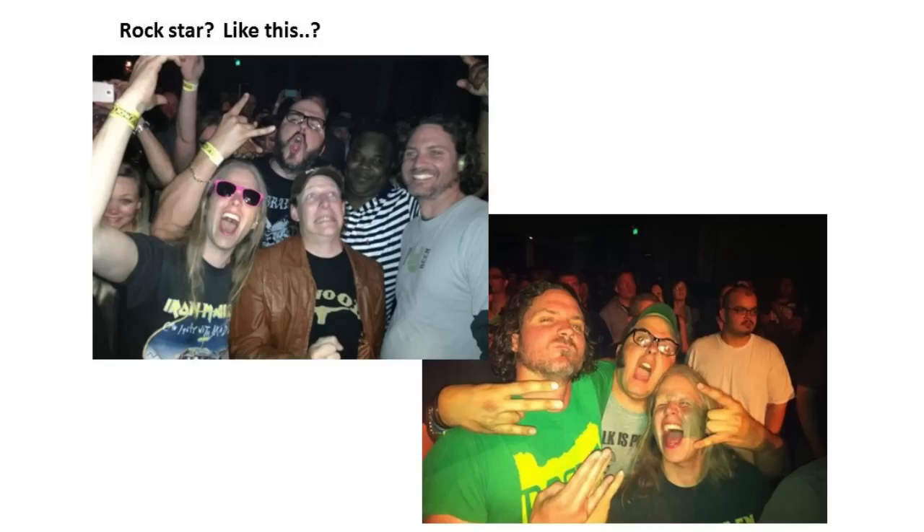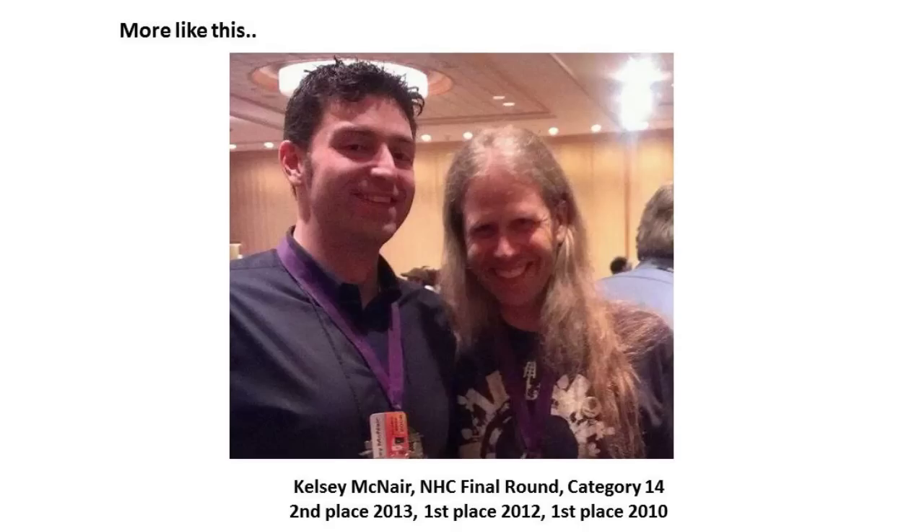Citra has become the rockstar brewing hop of the craft brew world. A really cool story for Citra on the homebrew level is Kelsey McNair, who has made a great signature beer out of Citra — the HopFu IPA — which has done extremely well for him in competition. There's a really interesting story of a successful beer that features a new hop, and you're getting the most out of it with what he's doing. I encourage you to look that recipe up if you haven't tried it. It's been featured very well in Zymurgy.